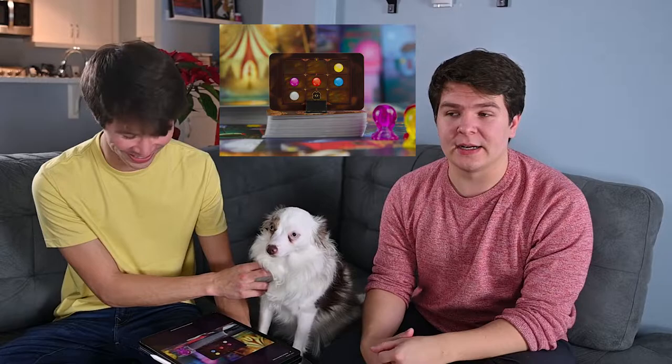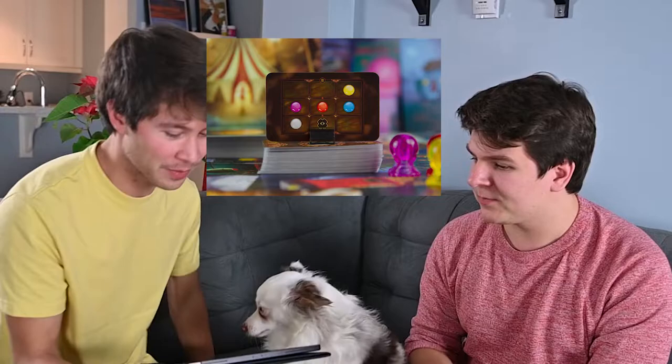This is kind of the standalone sequel to Mysterium. The original is a bit of a longer game, but this is more of a condensed version centered around a circus theme rather than a haunted mansion. It's got elements that remind you of Codenames basically — it's as if you took Mysterium and Codenames and just smashed them together. This card shows where the specific characters are and where the witness is.